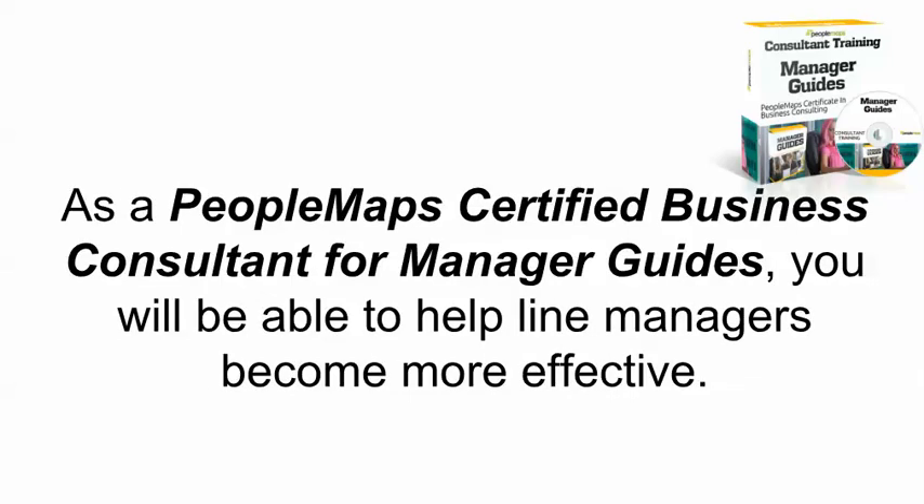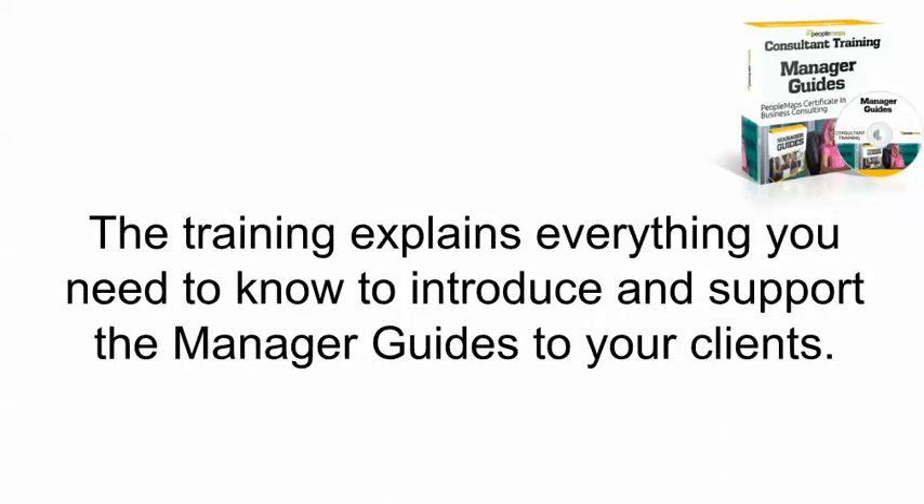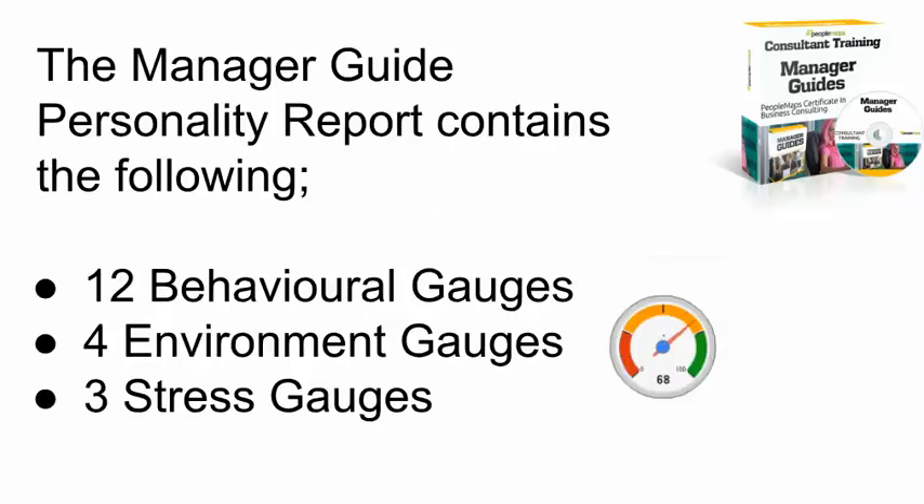As a PeopleMap Certified Business Consultant for Manager Guides, you will be able to help line managers become more effective. You will learn how to use the Manager Guides effectively and solve real management issues fast. The training explains everything you need to know to introduce and support the Manager Guides to your clients. The Manager Guide Personality Report contains the following elements.